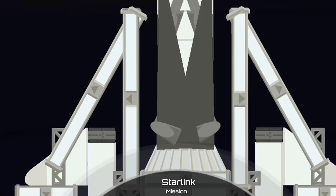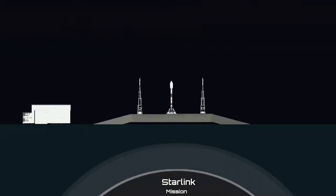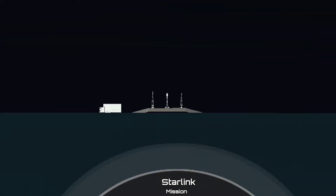The Falcon 9 rocket making that decision autonomously. We are T-minus 30 seconds from liftoff of our Starlink payload tonight, so let's listen in and watch liftoff. T-minus 15 seconds. 10, 9, 8, 7, 6, 5, 4, 3, 2, 1, 0 — ignition, liftoff.